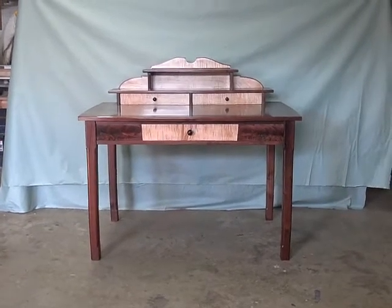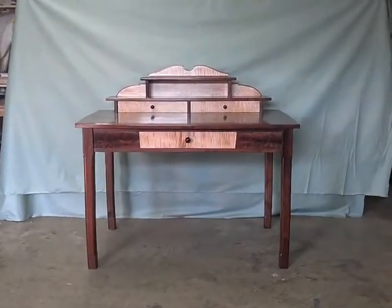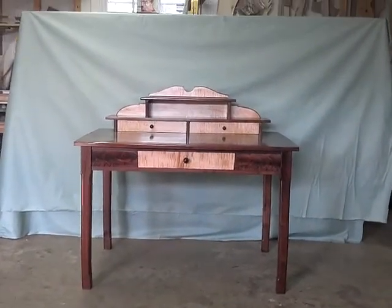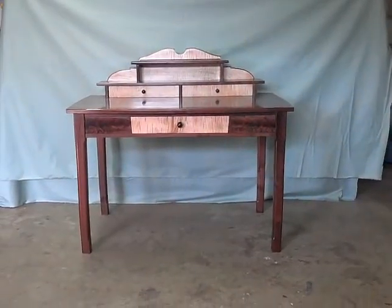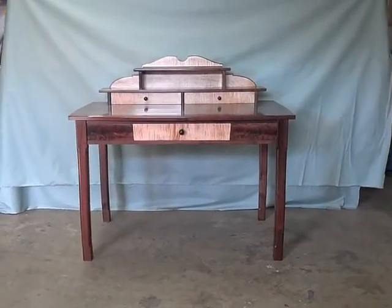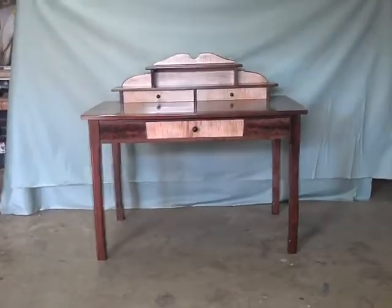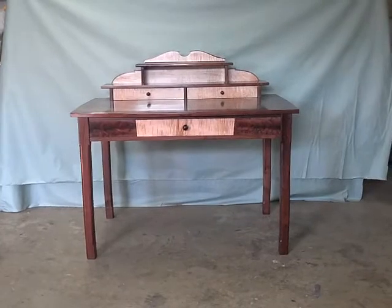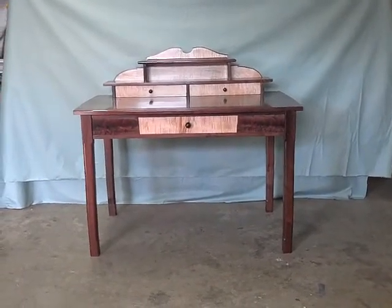I'll show you guys a few things that I've been working on lately. You should know by now that I'm a woodworker and this is basically what I do to make my living. This is a commissioned piece and the customer has given me basically the dimensions that they require, and then I've designed this piece around that.